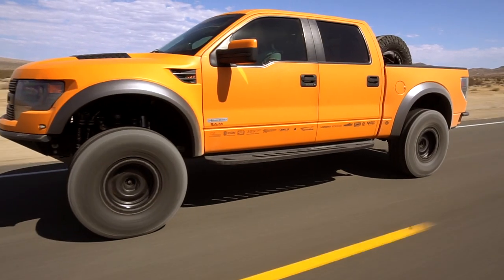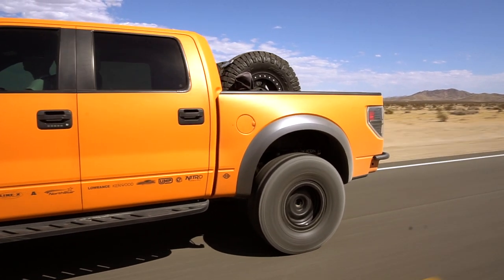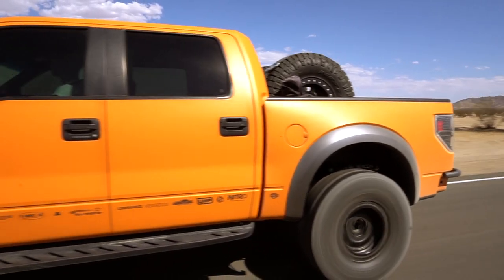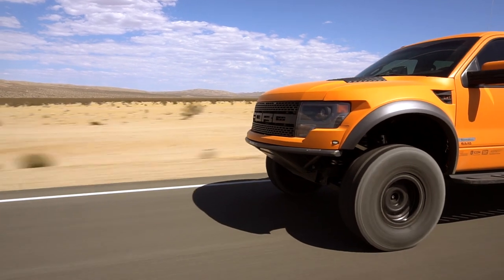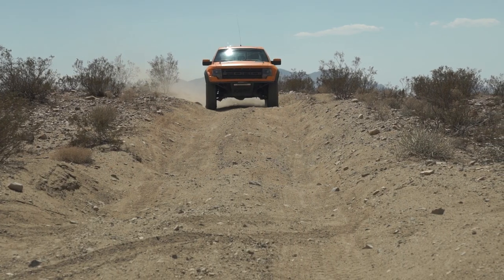Overall, we're impressed with the Ridge Grappler's manners on the highway. The ride isn't silent by any means, but it's pretty impressive for such a large void tire. It's quiet, at least in comparison to what we'd expect from a mud-terrain, and overall the ride is very smooth. But this tire is aimed at off-roaders, so it has to perform off the highway.